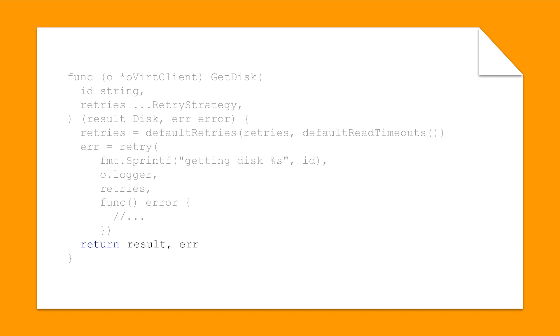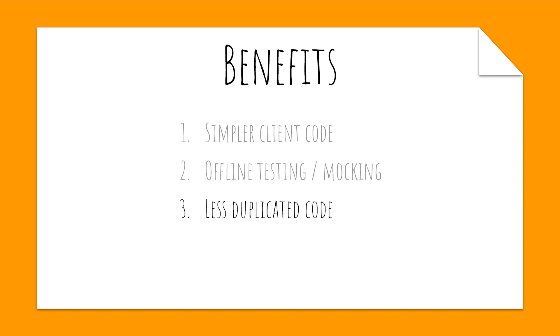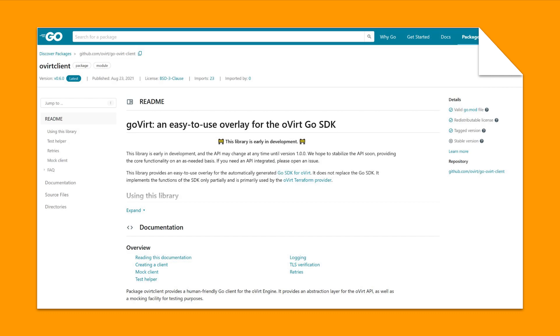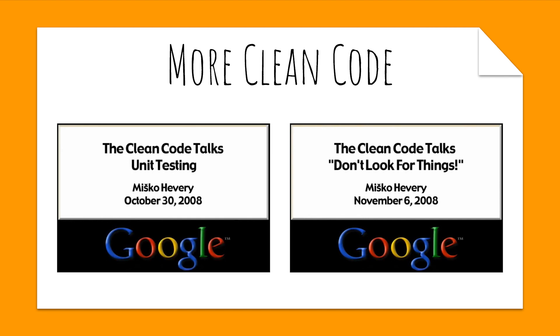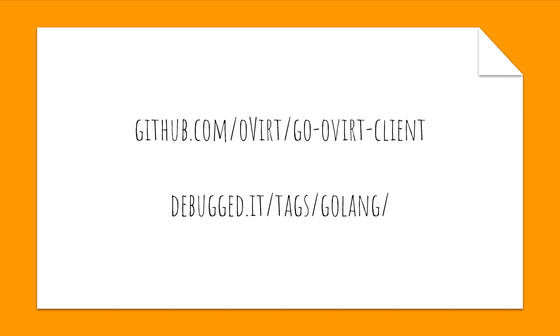Looking back at what we have written, we have learned a few things. Because we only partially automated code generation in the new client library, we are much more flexible to add customizations and the code is also much simpler. Taking a few tricks from object-oriented programming helped us create easy-to-use mocks and allow for offline testing. We also have a lot less duplicated code and, last but not least, nice documentation. If you want to learn more about writing clean code and testing, I recommend watching talks by Mishko Hevery — the links are in the description. If you want to learn more about the new go-oVirt client library, please go to github.com/oVirt/go-oVirt-client. And if you want to learn more about Go programming patterns, I have a series on that topic at debug.it/tags/golang. I wish you a wonderful remaining oVirt 2021 conference and I look forward to your questions in the chat.